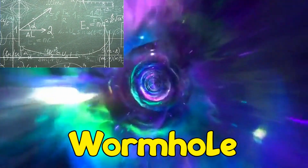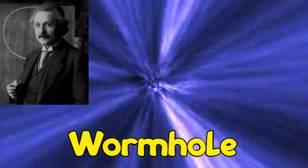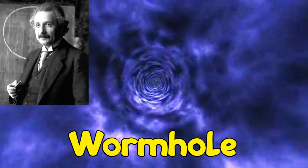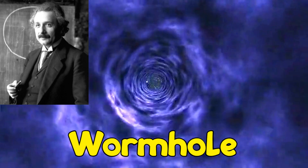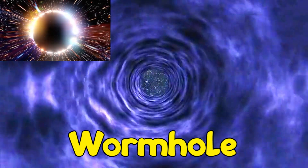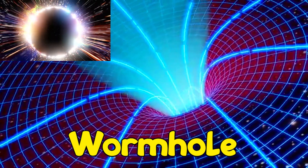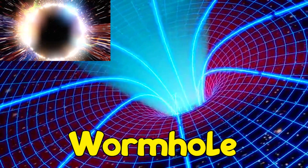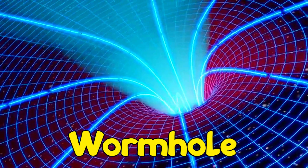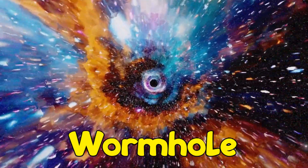In fact, the math solutions to the equations behind Einstein's theory of space-time and general relativity include wormholes. This theory describes the shape of the universe and how stars, planets, and other objects move through it. Because Einstein's theory has been tested many times and found to be correct every time, scientists do expect wormholes to exist somewhere out in the universe.